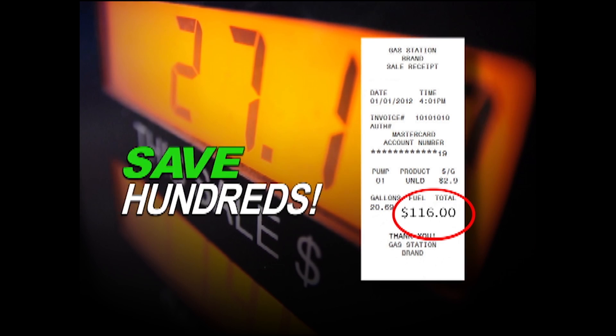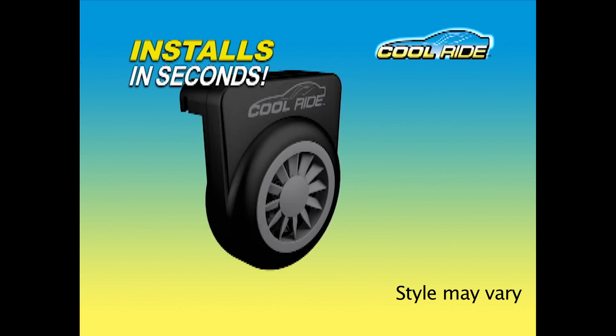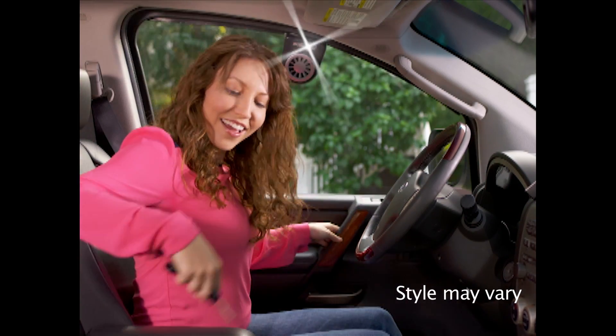It also means an annual savings of hundreds in fuel costs. And CoolRide is ready right out of the box — just place it over your window and you're good to go.